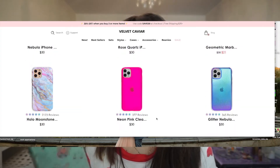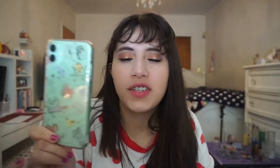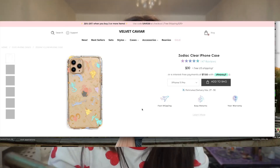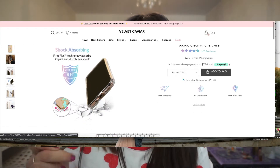Anyway, I'm going to be reviewing a case I got from Velvet Caviar almost a year ago, but it is still available. Velvet Caviar has a bunch of cute cases. I did buy this with my own money, by the way. This is the zodiac one and it's really beautiful — I'm a Virgo. Let me know what your sign is down below if you believe in astrology.